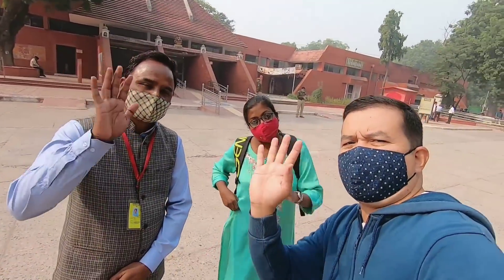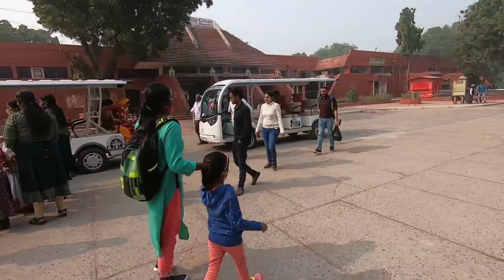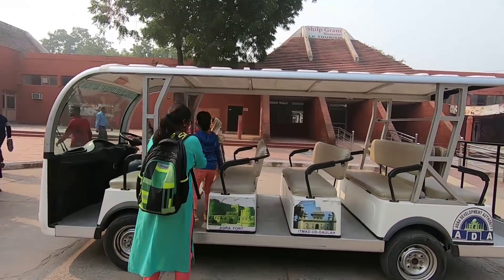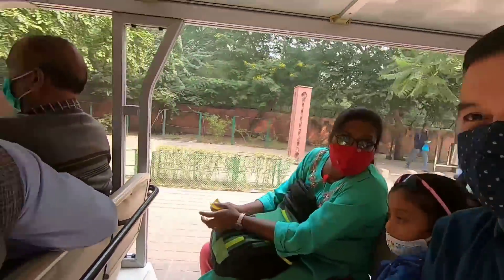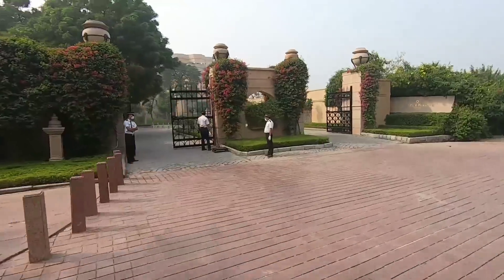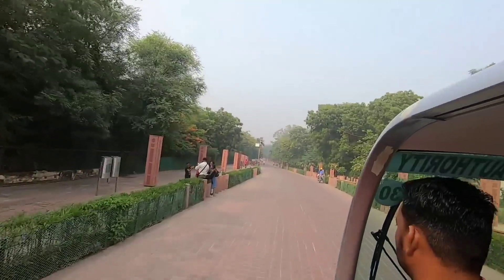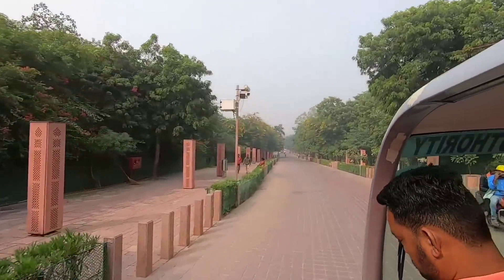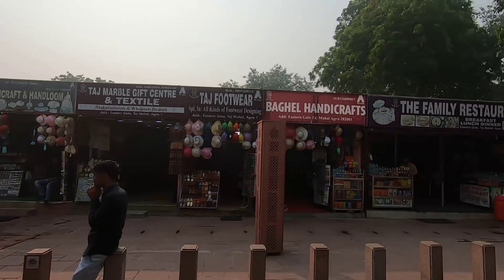I'll be your guide here. I'll take care of you all the way from here to the Taj — I will explain and drop you here. That's good, thank you! So guys, I'm excited to see this Taj Mahal. Nina, are you excited? Yes! So guys, this is the vehicle that will drop us at the Taj Mahal.